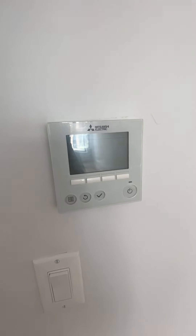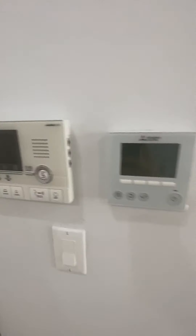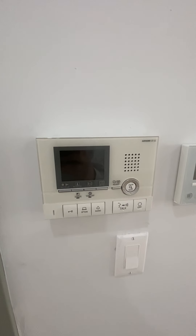There's an electronic digital thermostat, along with another thermostat and an intercom system.